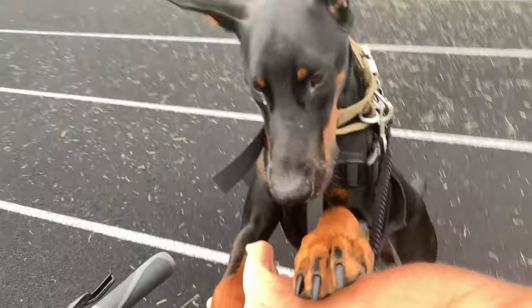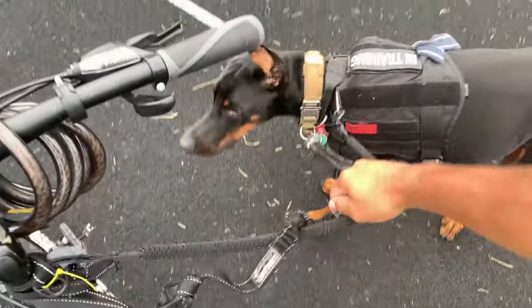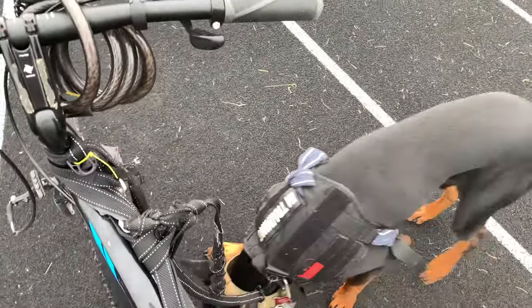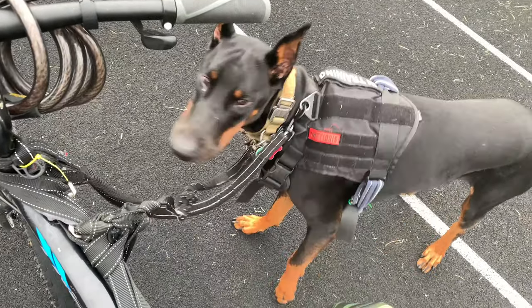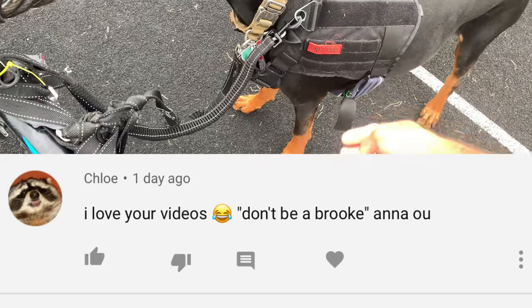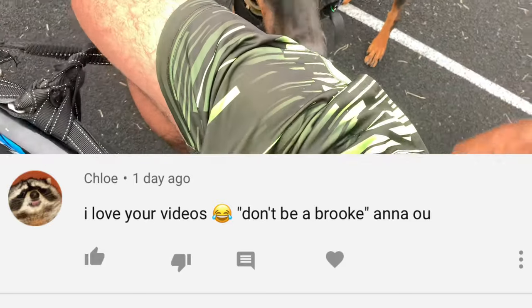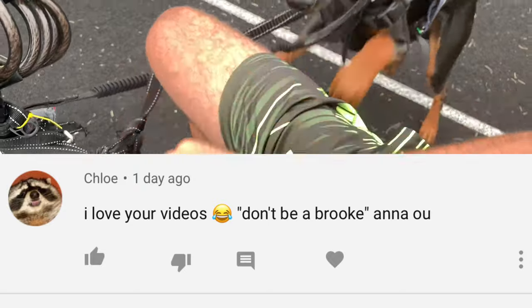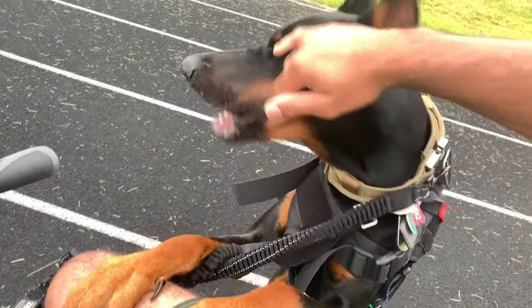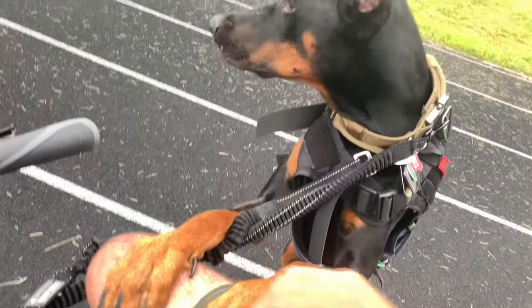Step up. Good job, buddy. High five. Yeah. Good boy. Go get it.